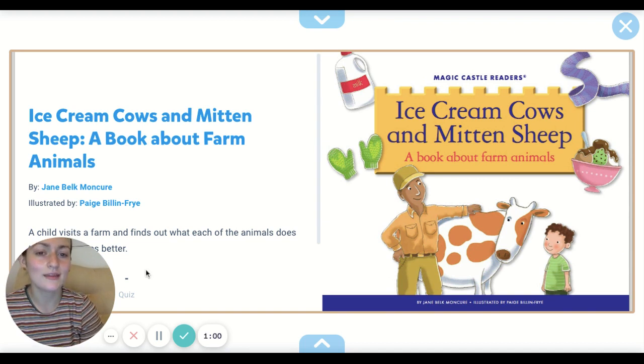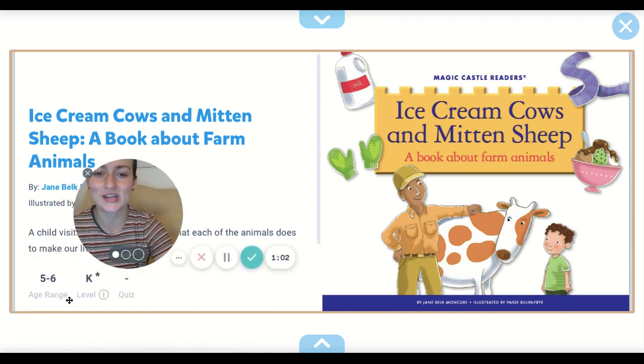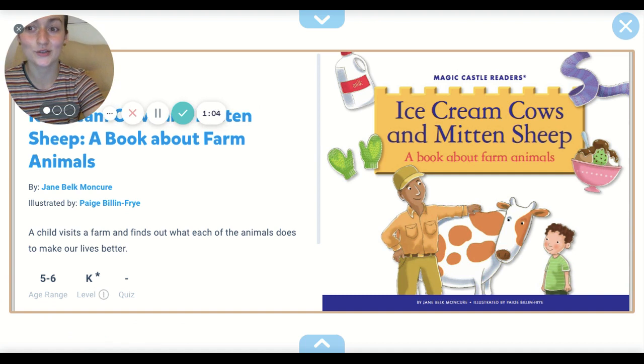This book is called Ice Cream Cows and Mitten Sheep, a book about farms. It is by Jane Belk Moncure and illustrated by Paige Billen Fry. It says a child visits a farm and finds out what each of the animals does to make our lives better. Here we go.